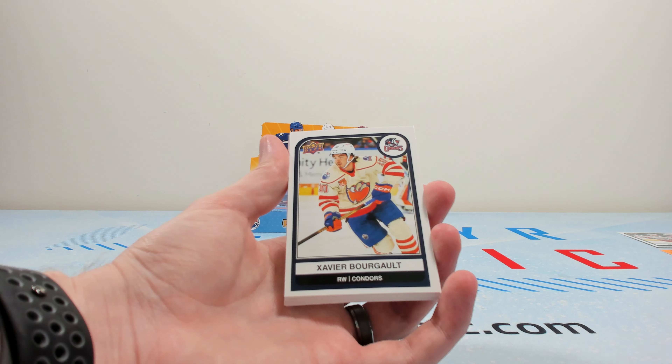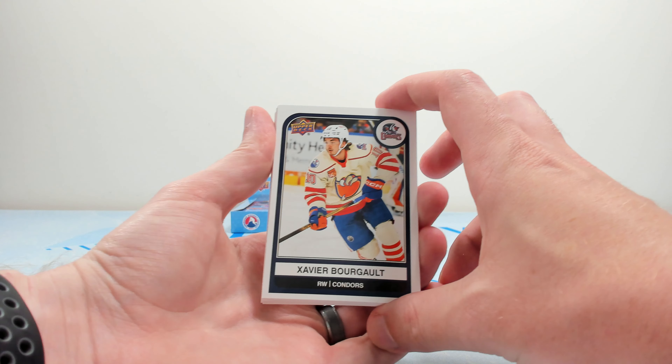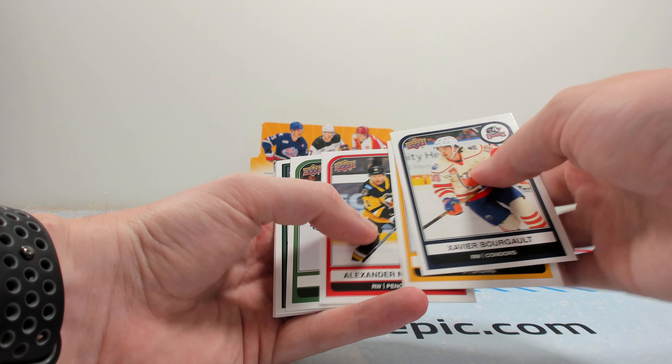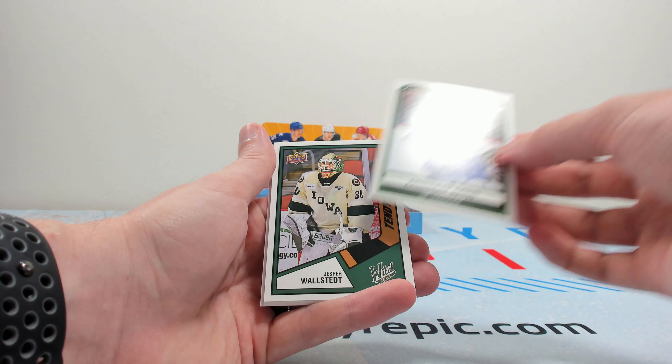There aren't a ton of AHL cards made. So if you do like your AHL team or your team's players or prospects and you just kind of want to have a fun, cheap rip, this is always a good option for you. Borgo just got traded, actually. Nylander. RC Baines — that's actually nice for us locally.